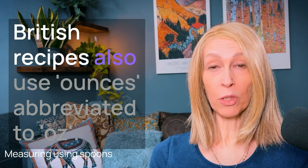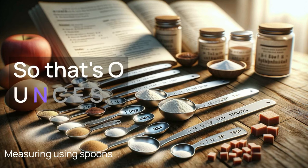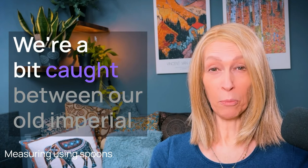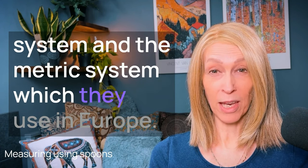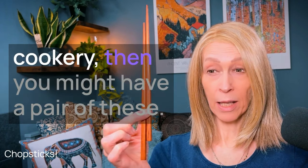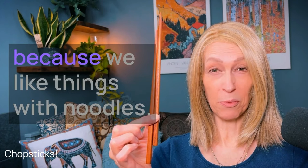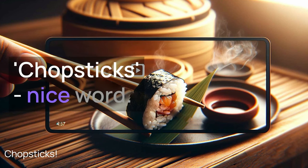British recipes also use ounces, abbreviated to oz, O-U-N-C-E-S, and sometimes grams. We're a bit caught between our old imperial measurement system and the metric system used in Europe — the old imperial system is still used in the US. And on your table, if you like Asian cookery, you might have a pair of chopsticks, C-H-O-P-S-T-I-C-K-S, because we often eat with chopsticks for things with noodles.